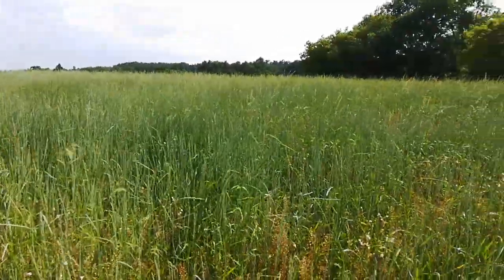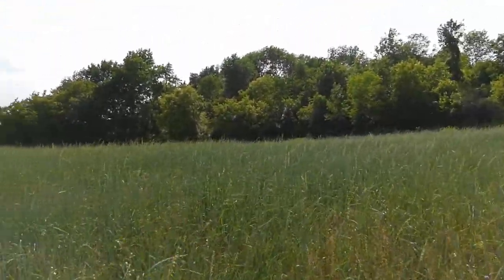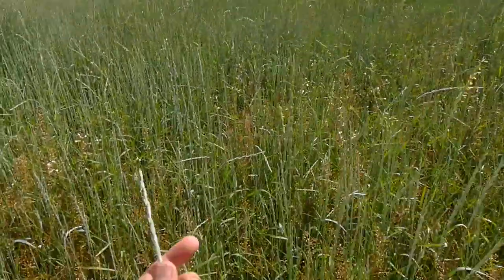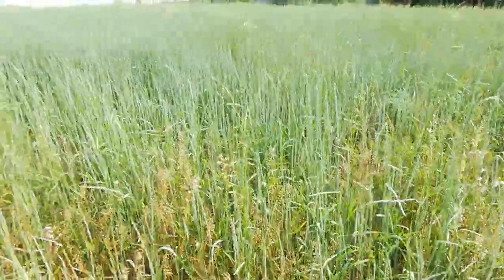I thought I'd come out here and make a video of this Kernza field. It's the first time I've been out here this season — the last time I was here was this spring. This is the Kernza head right here. It's June 23rd.